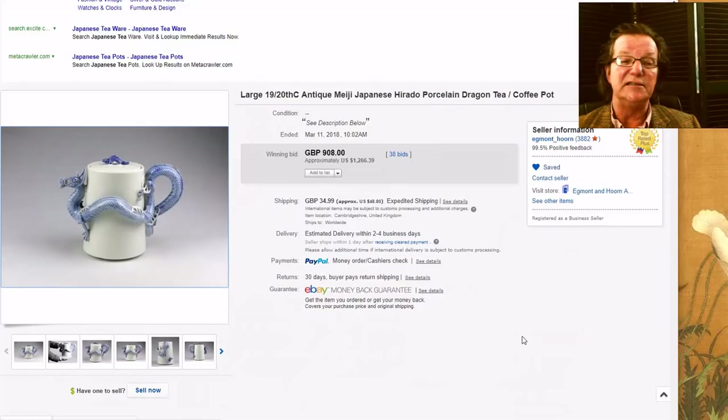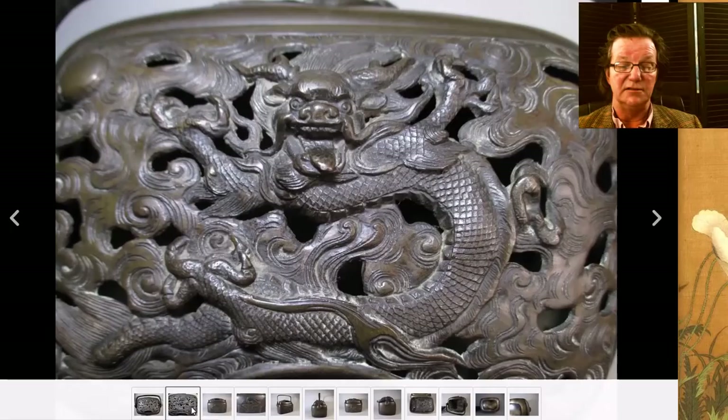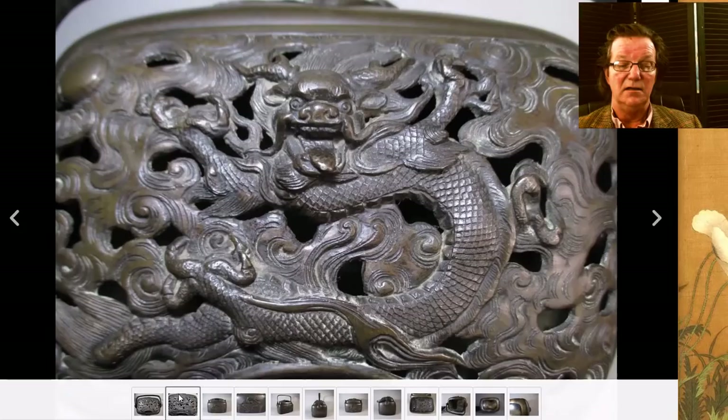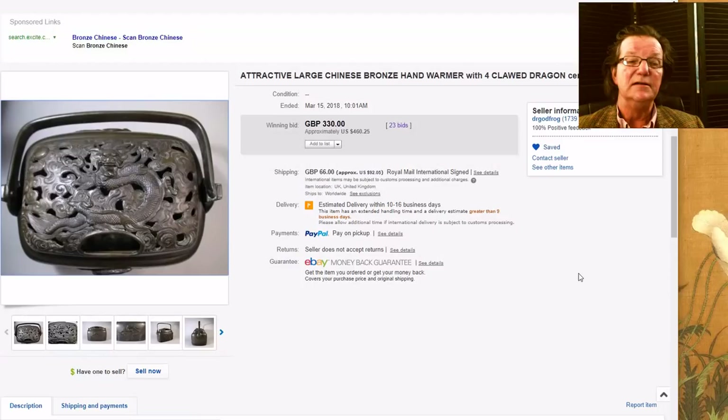Japanese porcelain is a good thing to collect right now if you like it — relatively inexpensive compared to Chinese, but outstanding quality. Then there was this hand warmer. They put it up as Chinese, but I think it's probably a Japanese one. The dragon looks a bit Chinese but the rest looks Japanese to me. Very nice quality — here's the bottom and the top. This opening reminds me of Japanese pieces. It's sometimes very hard to tell between a Japanese and Chinese hand warmer. It was a pretty good buy at $460 — nice old surface, nice patina. With metalwork you always want to pay a premium for good patina.